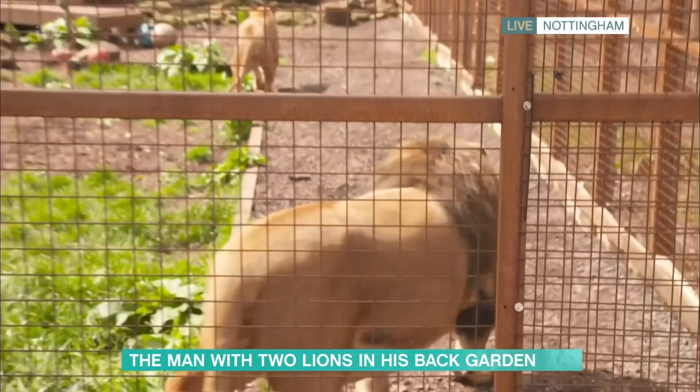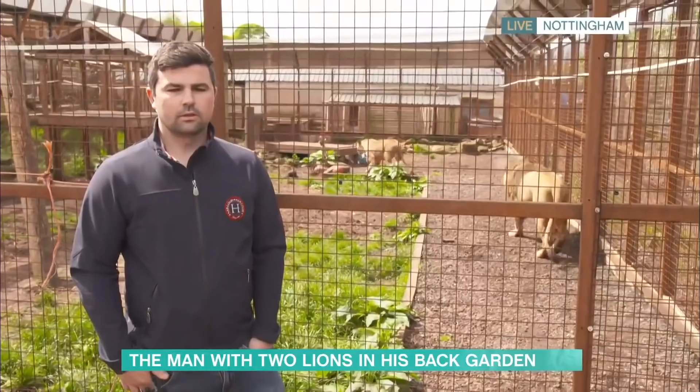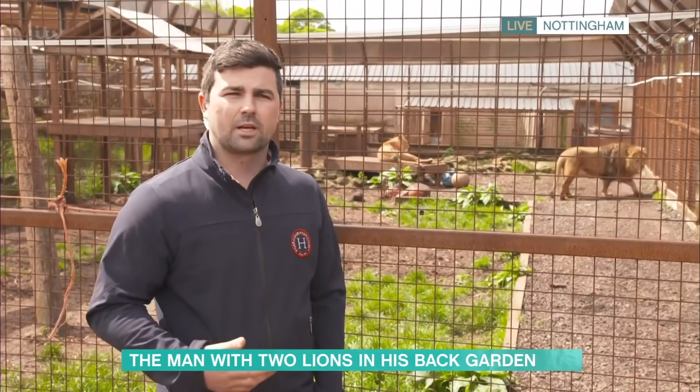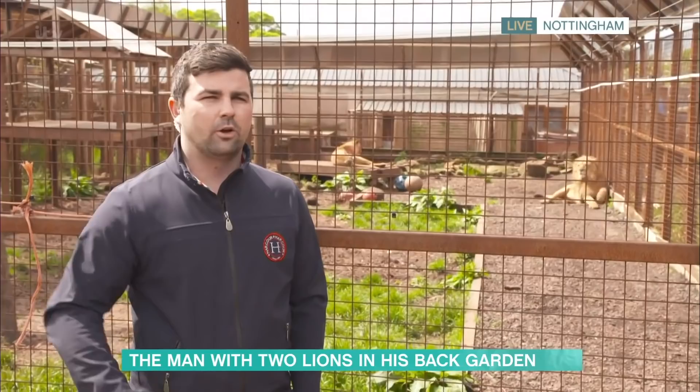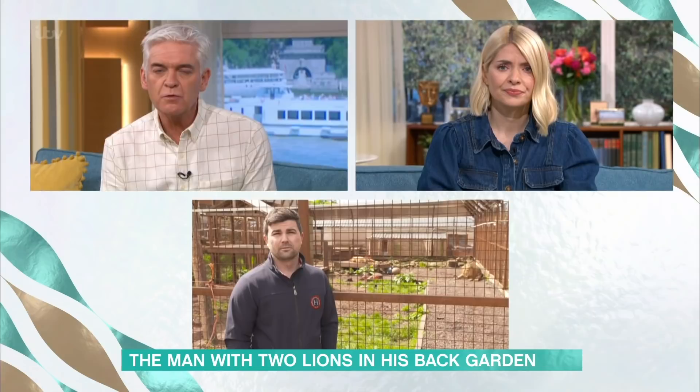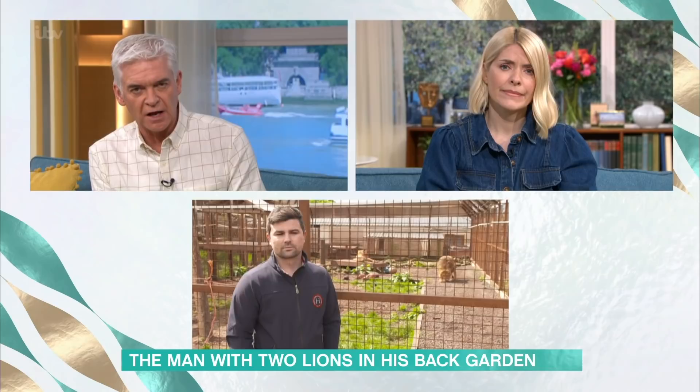The Born Free Foundation found nearly 5,000 wild animals officially classed as dangerous living in private homes across the UK — that seems extraordinarily high. It's not an easy process to acquire them. These aren't my pets; they're a lifelong commitment. I would never say anybody should get these animals as pets because they really take everything out of your life — there's no last-minute holiday, no going out for dinner, you have to be checking the cameras constantly.